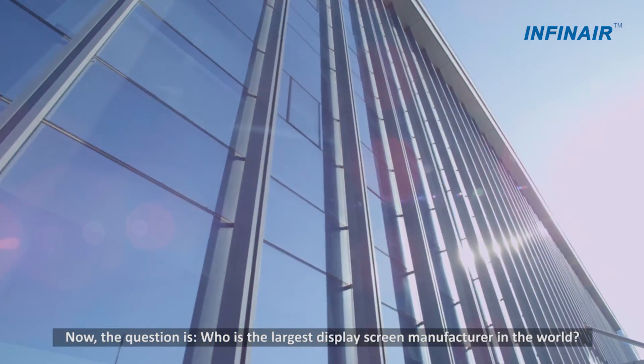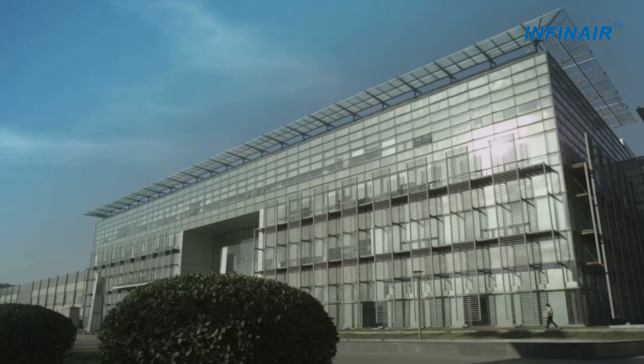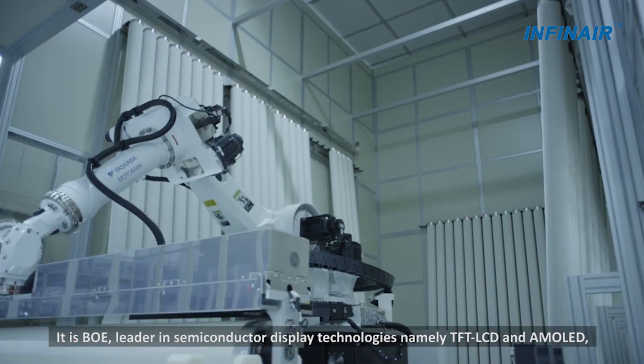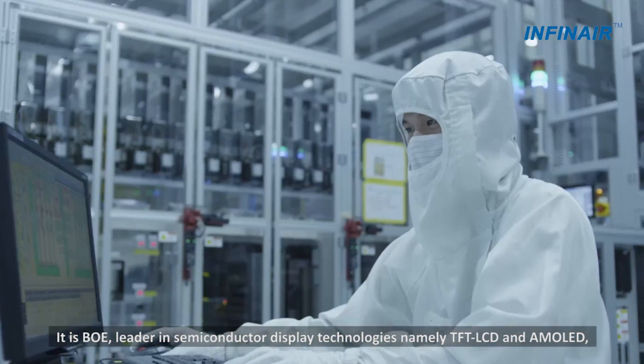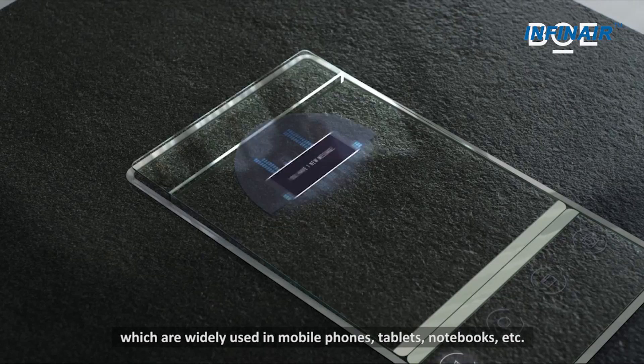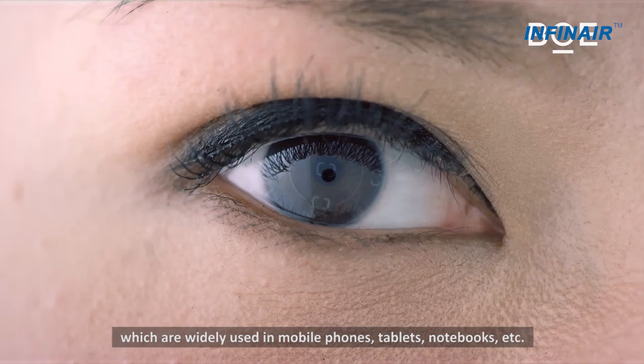Who is the largest display screen manufacturer in the world? It is BOE — leader in semiconductor display technologies, namely TFT LCD and AMOLED, which are widely used in mobile phones, tablets, notebooks, etc.